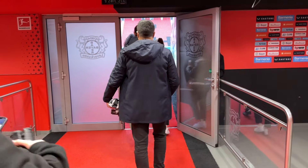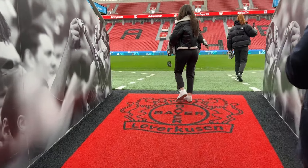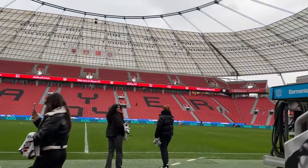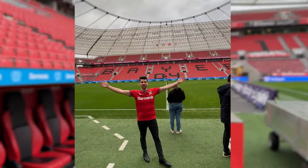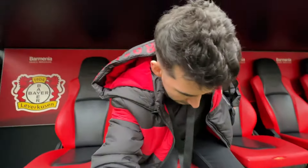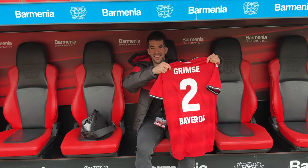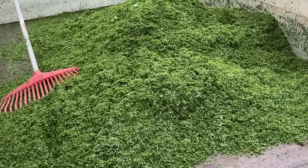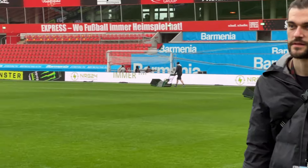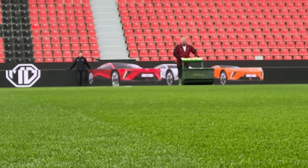How cool is that to walk out onto the pitch at the BayArena — feel like one of the players. Watch your head, it's a bit low. The smell of freshly cut grass. They're hard at work — there are 14 groundskeepers here full-time in Leverkusen. Fantastic pitch.